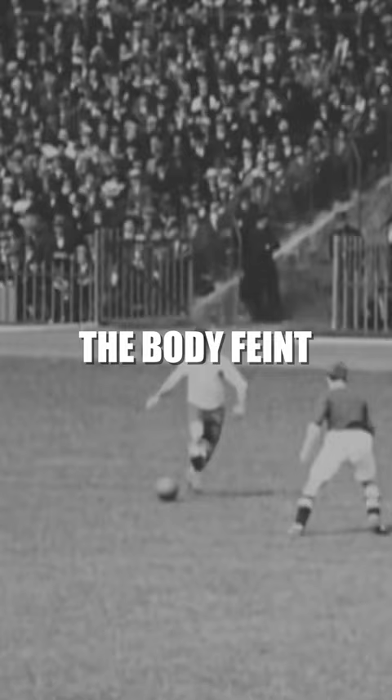The oldest skill — the body fan. Brought to your screens before screens were even a thing. Made popular in the 40s by Sir Stanley Matthews, this drop of the shoulder was and still is a defender's nightmare. Some just want to get out of the way whilst others try it for themselves — well, it's not so easy. Let's try once more.